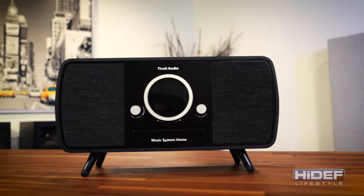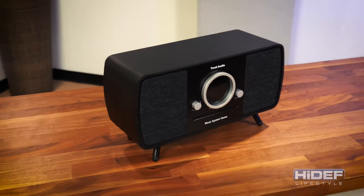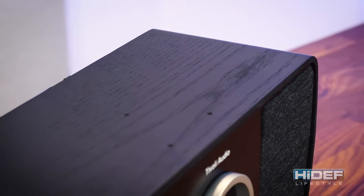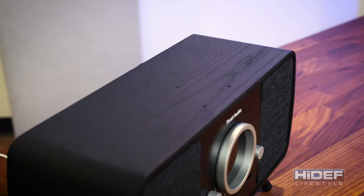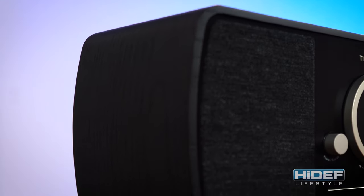The Tivoli engineers really went above and beyond when designing this unit to keep with the styling, but also make it a modern high-end piece that would look great in any home. The wood paneling is one of the first eye-catching features. It is available in white, walnut, or in the black shown here. Instead of using some imitation wood, they've elected to use real wood with the veneer cabinet finish.